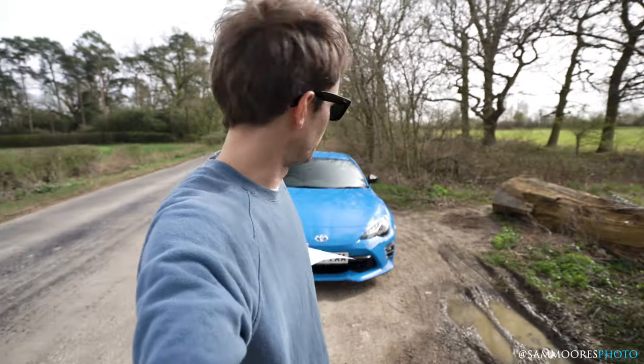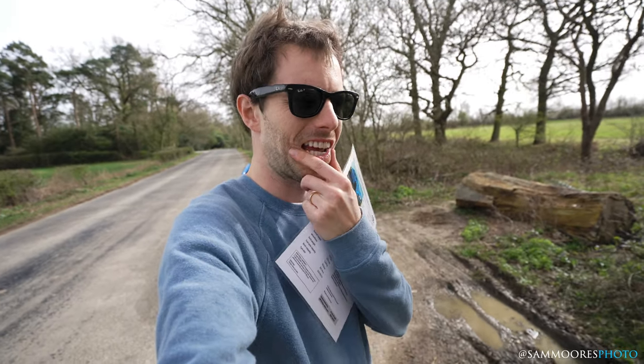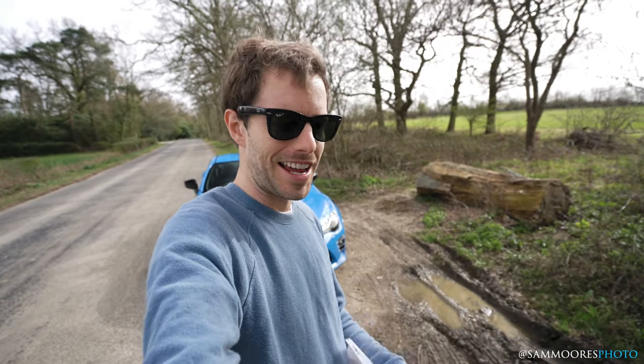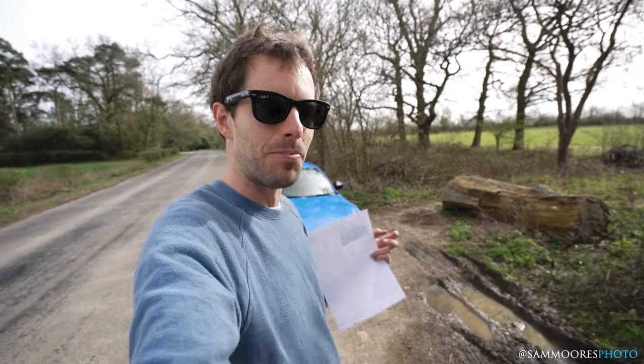Hi, I'm Sam, and behind me you can see I have a GT86. This car is basically going out of production and about to be replaced pretty soon, so I called up Toyota, as I've never had a go in one, and asked if I could. This car was literally about to be defleeted — it was meant to go on a truck last week but got delayed, so I went down to Toyota to pick it up. I've got it for a couple of hours before it goes out of production, so let's have a look around the car, go for a drive, and I'll give you my thoughts.